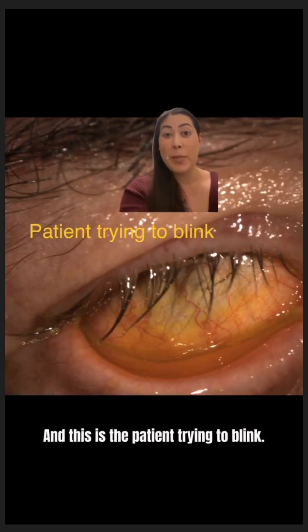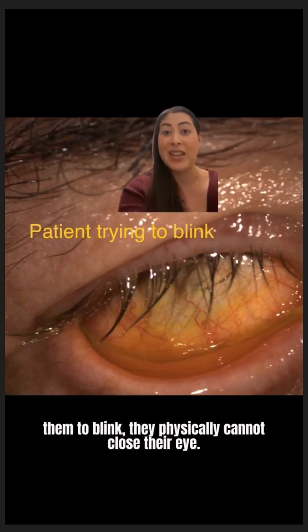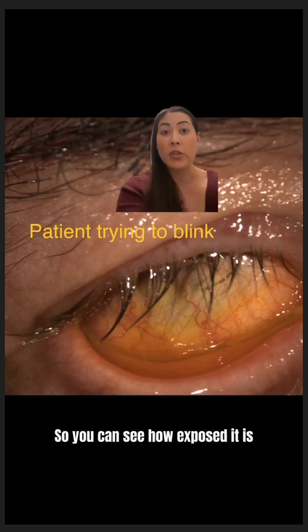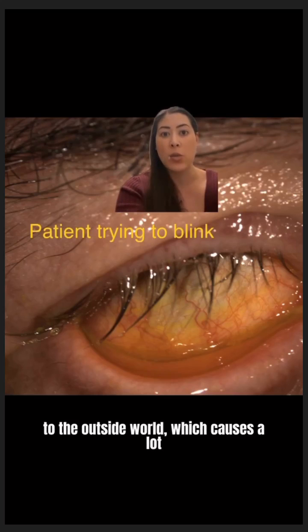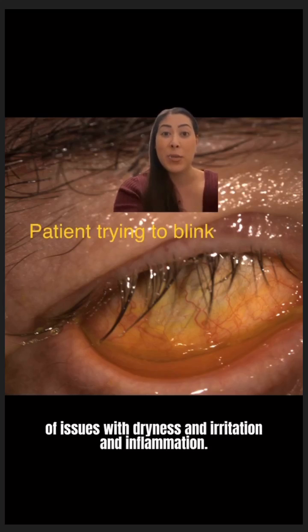This is the patient trying to blink. When patients have Bell's Palsy and you ask them to blink, they physically cannot close their eye. You can see how exposed it is to the outside world, which causes a lot of issues with dryness and irritation and inflammation.